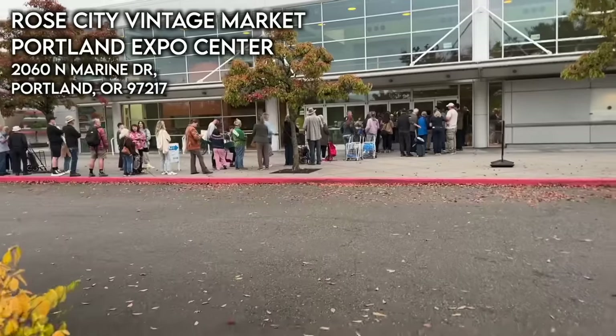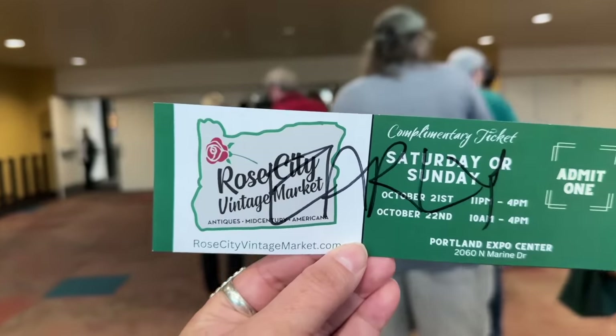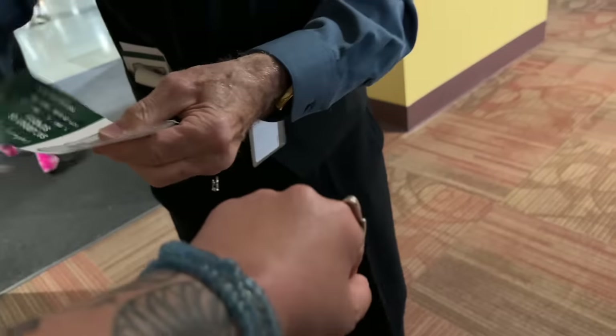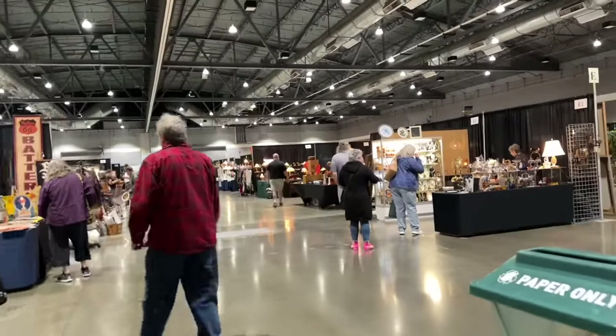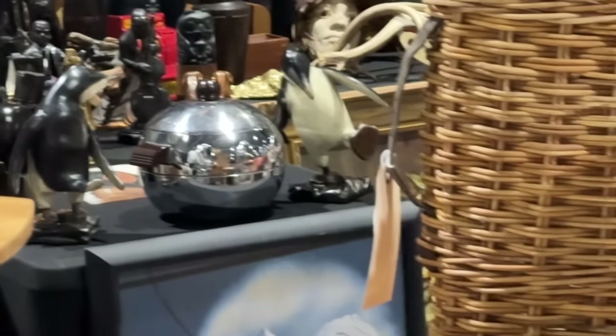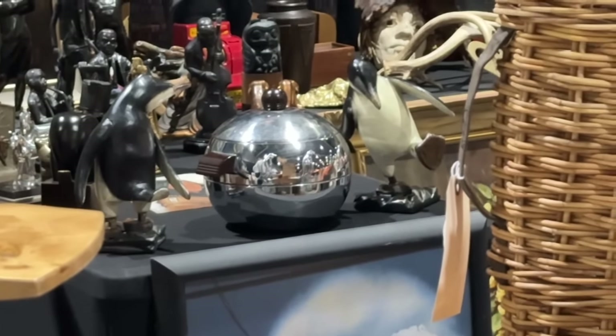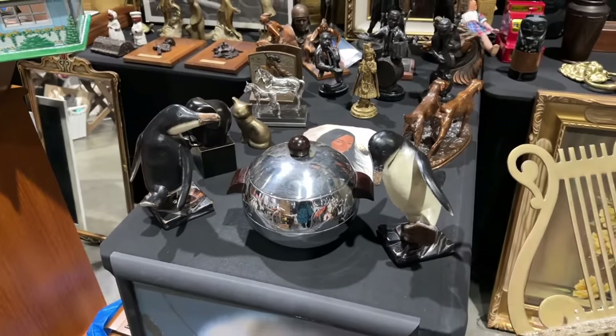Today is the Rose City Vintage Market here in Portland and I'm about to head inside and see what kind of treasures I can find. They even have dancing happy penguins flanking the door. How funny is this? I love this.